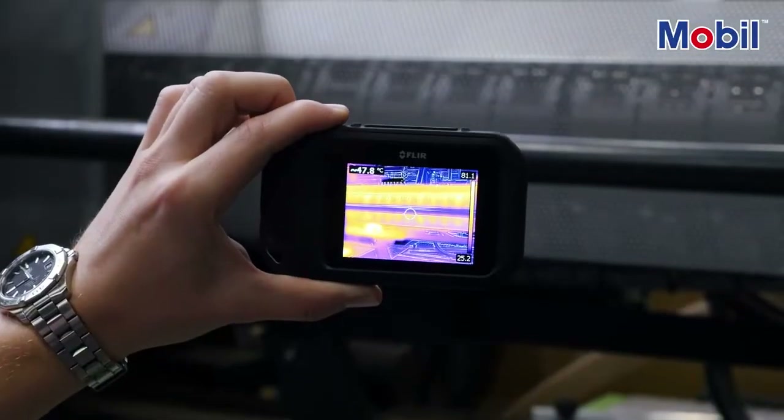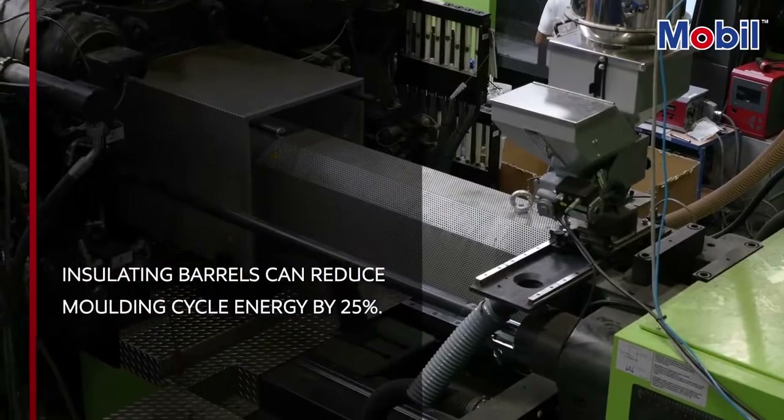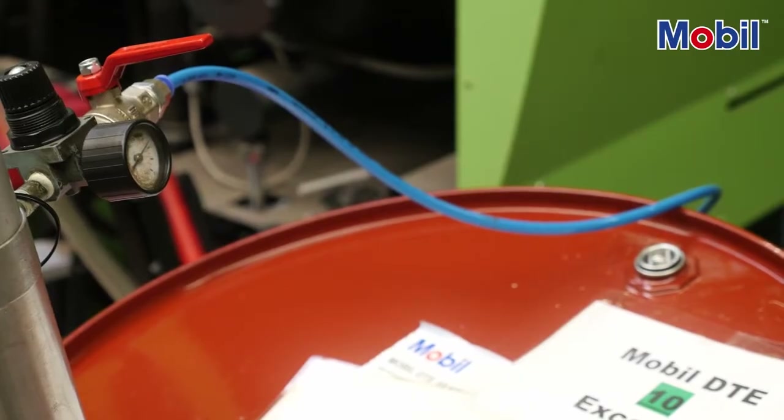Take barrel heating — effectively insulating the barrel can halve your heating requirements and reduce your energy use in the moulding cycle by 25%. This is where high performance hydraulic fluids also play a role. While they only account for around 1% of the operational spend, the right hydraulic fluid can help improve efficiency and increase productivity. Alligator uses Mobil DTE 10 Excel hydraulic fluid. This high performance lubricant can help reduce staff uptimes, extend drain intervals and increase both filter and equipment life, all of which helps to cut costs and reduce unscheduled downtime.